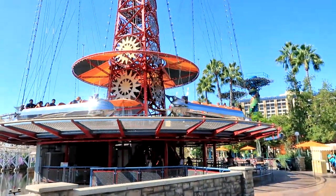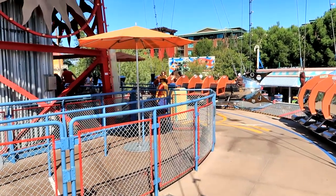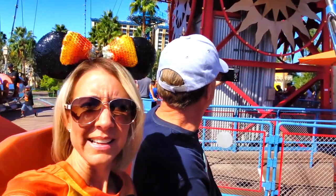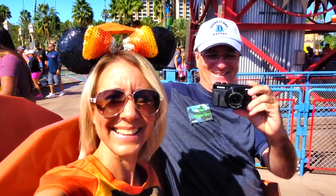Let's go get on it! Let's go get on it. Look who I got on the ride with me this time. Look at that. Let's go get on it.